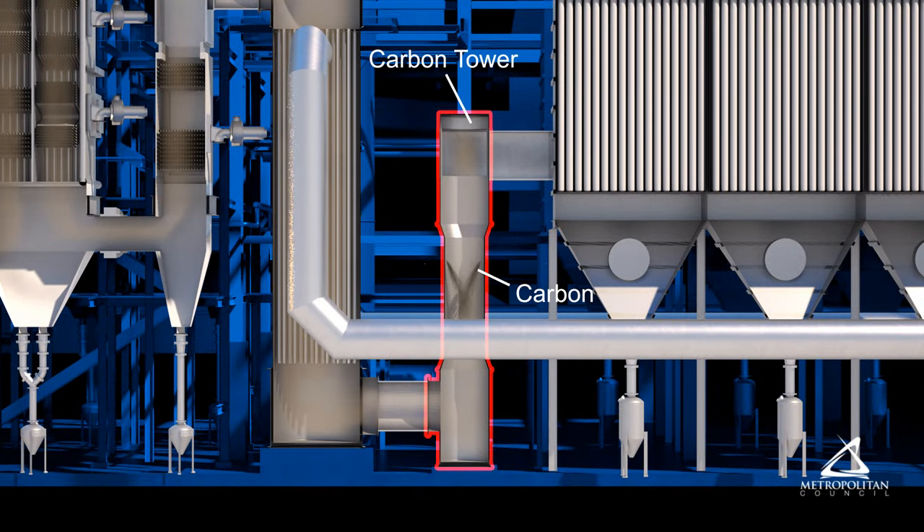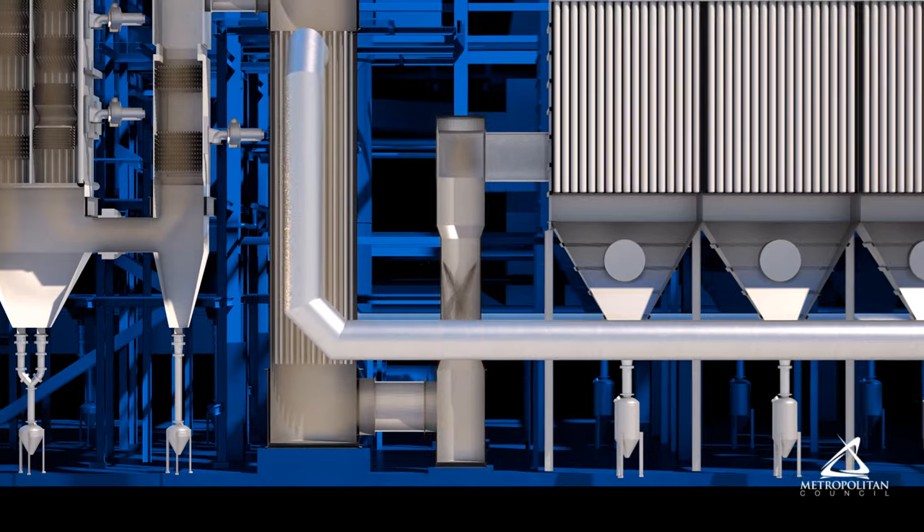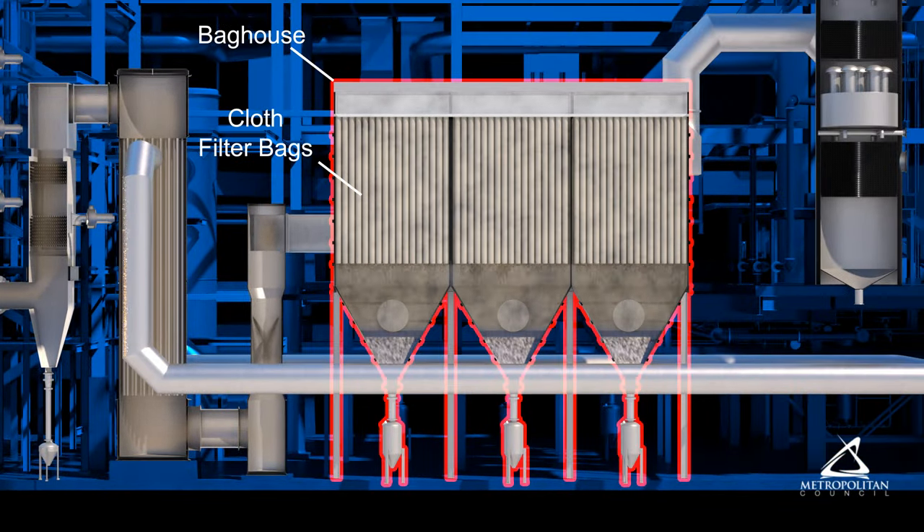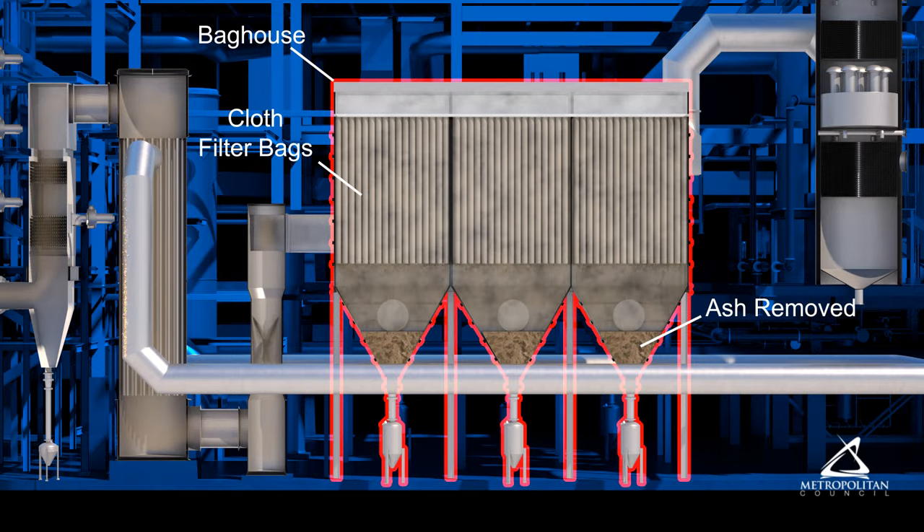Carbon is used to eliminate mercury. The bag house filters out particulate and metals using cloth filter bags.